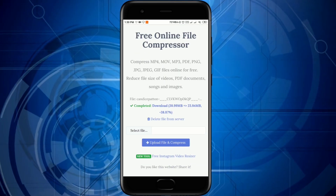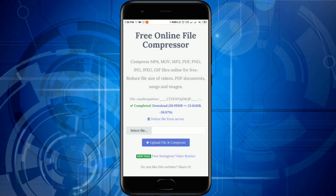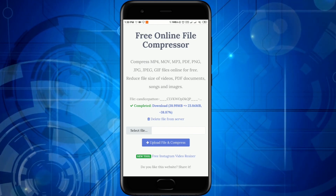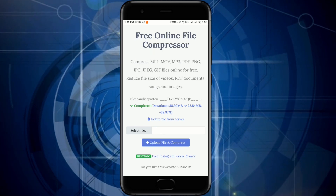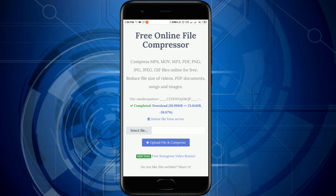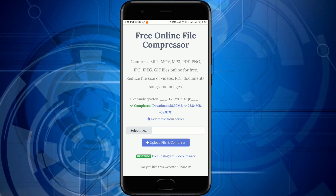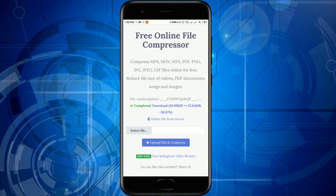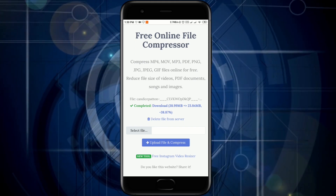After you press 'Select File' and choose any file you want to compress, you'll see the message 'Completed — Download.' You can see that I had a random video, almost 40 megabytes. But now I can download it at only 23 megabytes. As we can see, that's minus 38% of the whole size.